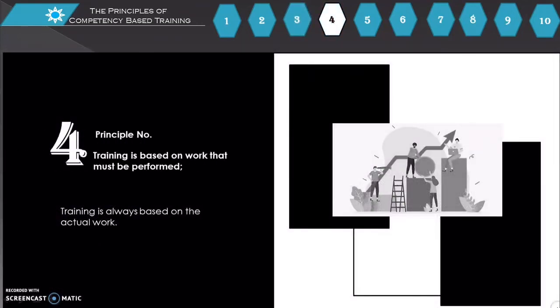Principle number 4: Training is based on work that must be performed. Training is always based on actual work.